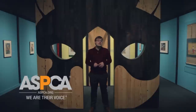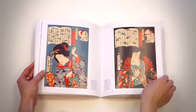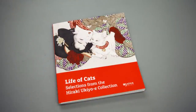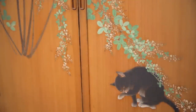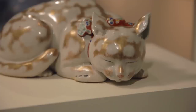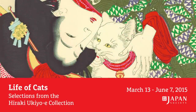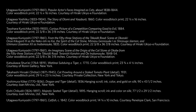Besides the cat adoption drive on May 3rd, we've partnered with the ASPCA to give them 5% of the proceeds from the Japan Society-specific exhibition catalog. So when you come and buy an exhibition catalog, you're automatically helping us donate to the ASPCA — an organization that helps find humane homes and change legislation for animal rights protection. You're doing a good deed for cats all over the country. We hope to see you here soon, and I hope you enjoy the show. Thank you.